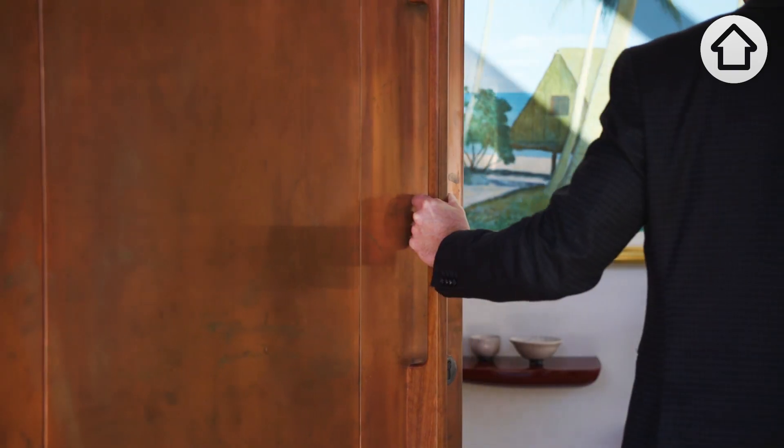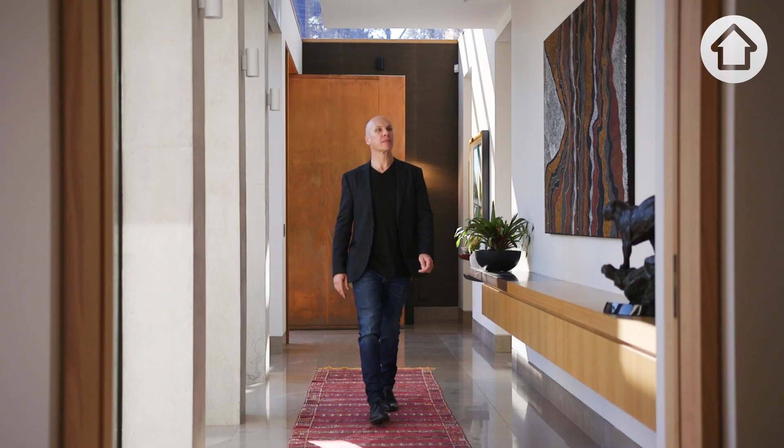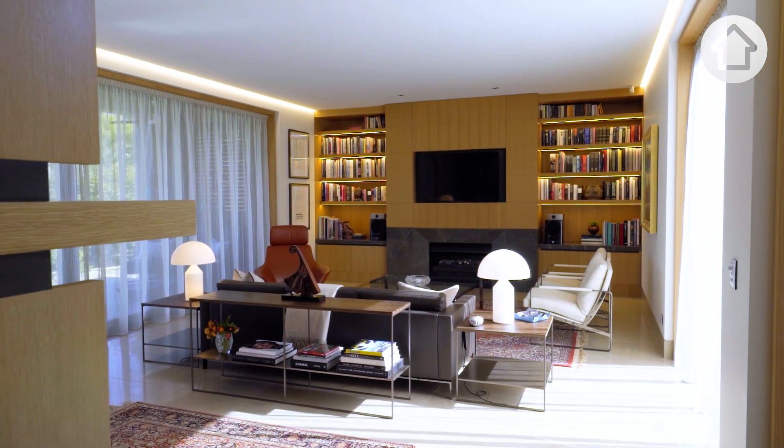You come to this great copper door. As you open that up, you feel the light, you feel the space, and from there you get drawn to the living areas at the back of the house.